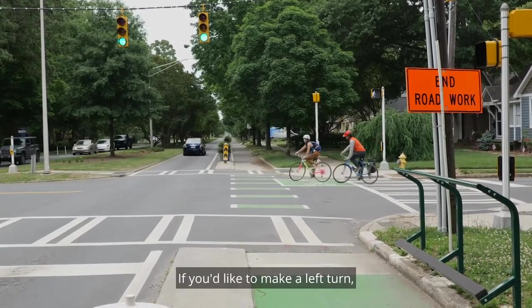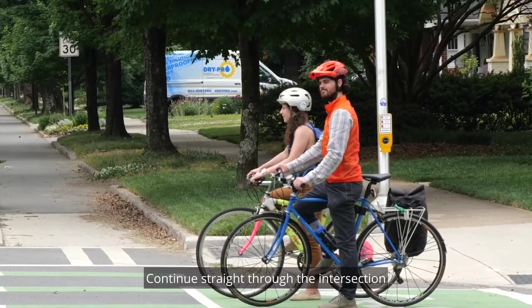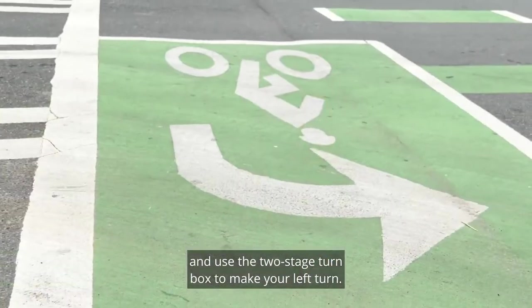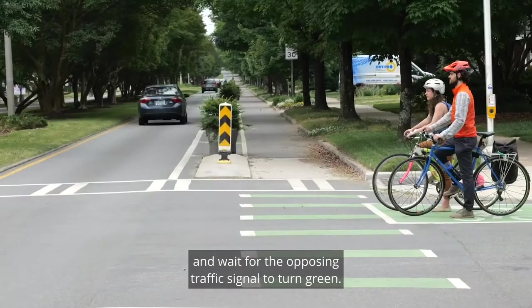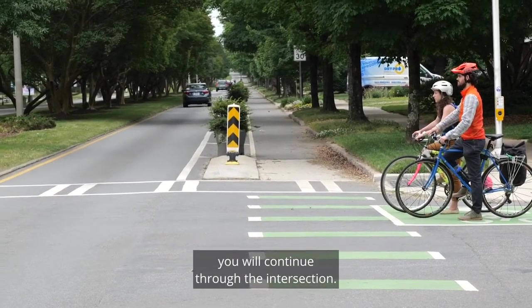If you'd like to make a left turn, you do not need to merge out of the separated bike lane. Continue straight through the intersection and use the two-stage turn box to make your left turn. You'll stop in the two-stage turn box and wait for the opposing traffic signal to turn green. When it turns green, you will continue through the intersection.